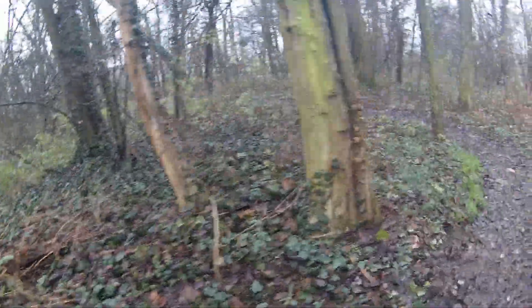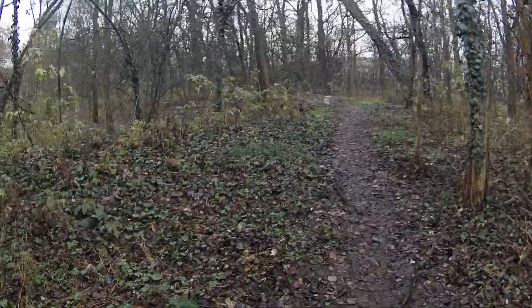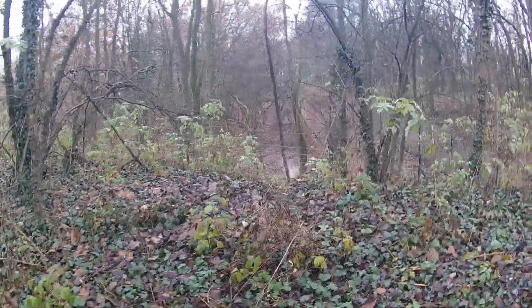Yeah, maybe this is like a preserve or something. There are bat houses all in here, which is quite nice — glad they're doing some conservation work. And look at that, it's a pretty good view.